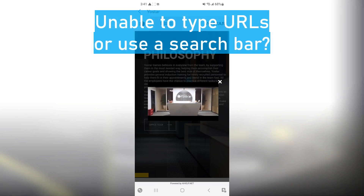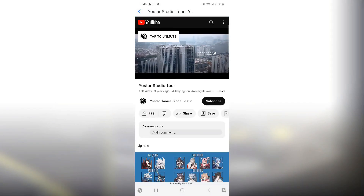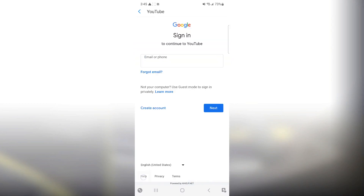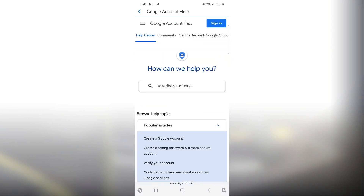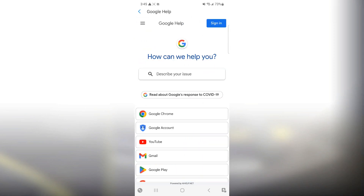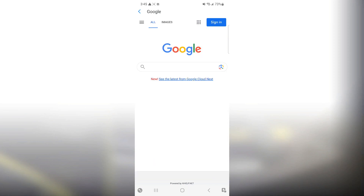The problem is, you can't type any URLs, so you probably want to use a search engine, for example, Google. If you do want to go to Google, you'll have to go through a series of links: go to any YouTube video, press sign in, press help, press the three bar menu, press Google help, press the three bar menu again, and finally the Google button, and there you go.